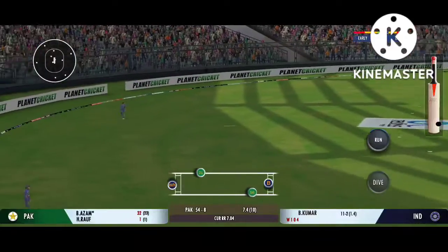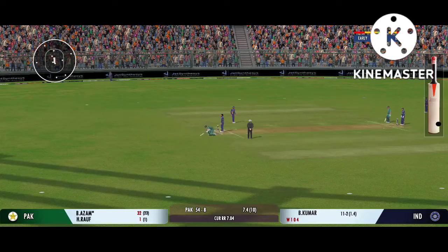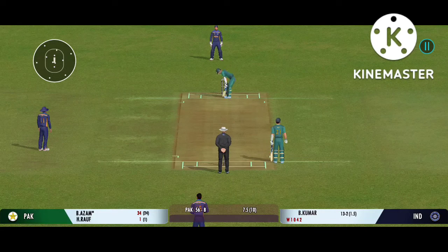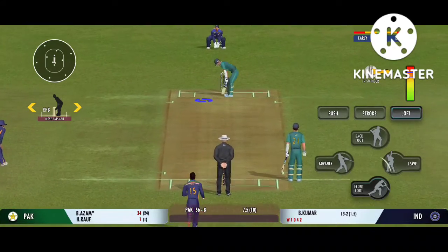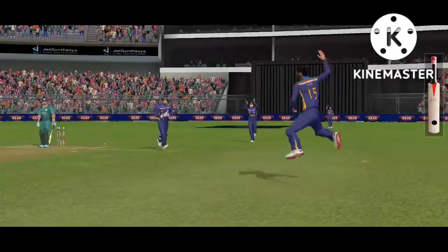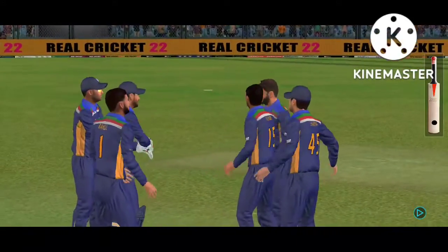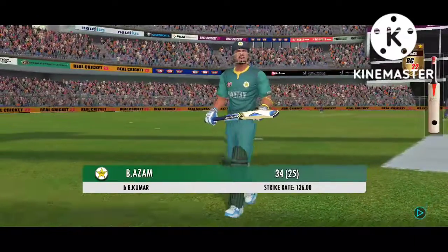Played into the gap, should be able to run two here. Poor shot selection from the batsman. The fielding side is ecstatic after that breakthrough. The batsman takes the long walk back to the pavilion.